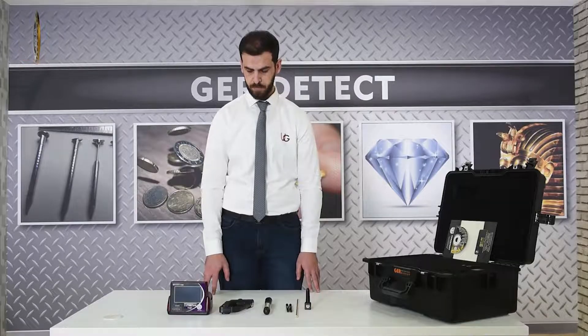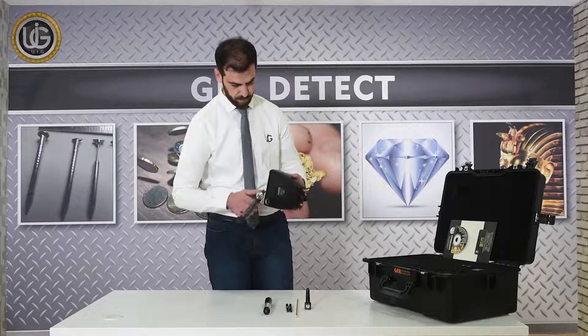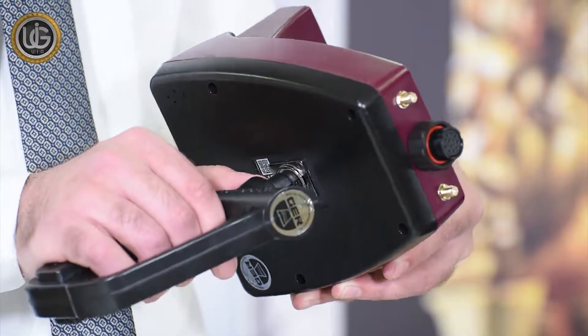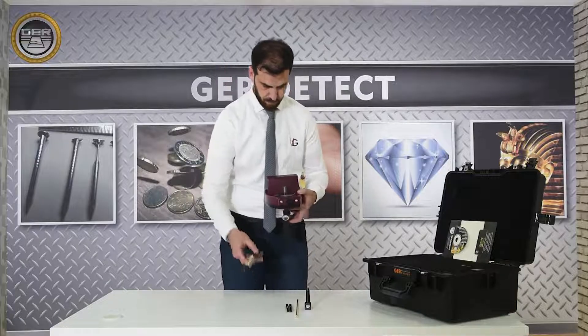First, install the handle of the device, and then install the super antenna.